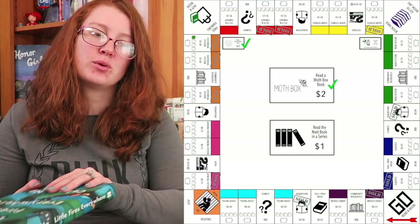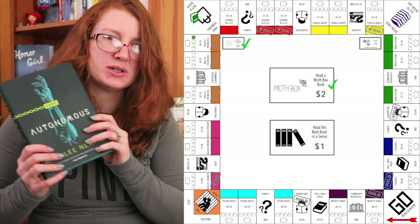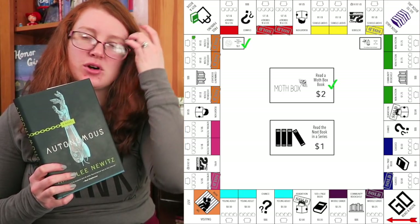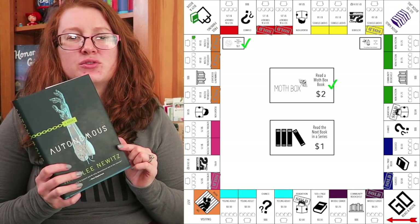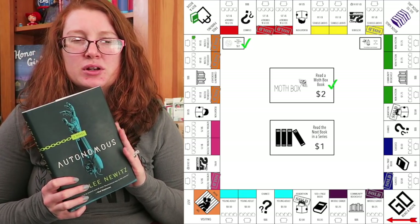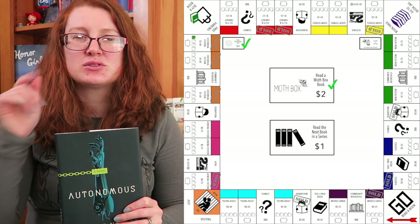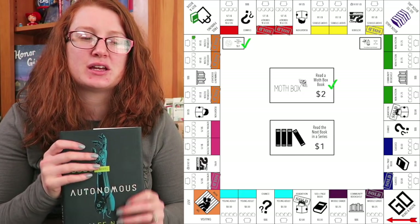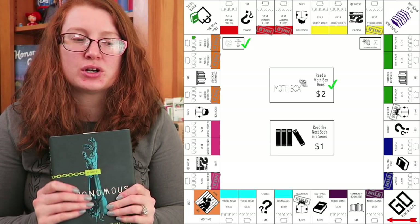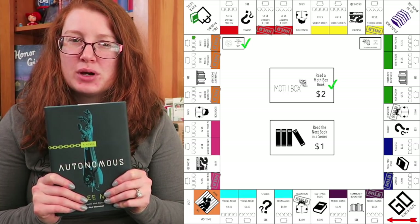I did forget to say that Autonomous — I actually counted this for the Muse Monthly card for community bookshelf. So it didn't actually count towards a sci-fi property, if I remember correctly. I'm a little fuzzy; I think I made notes on my book spreadsheet, so I may have to go back and look at that to be 100% sure. But what I was doing is: if I counted it for a community shelf or a chance card, it didn't count as a property.